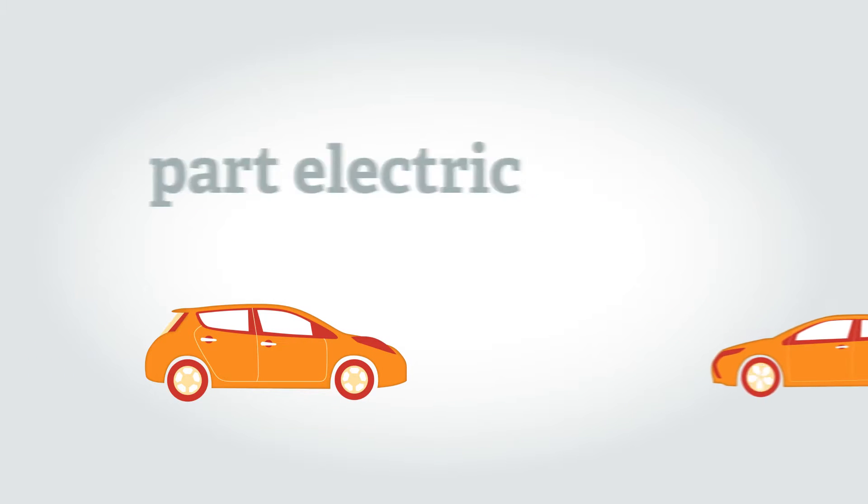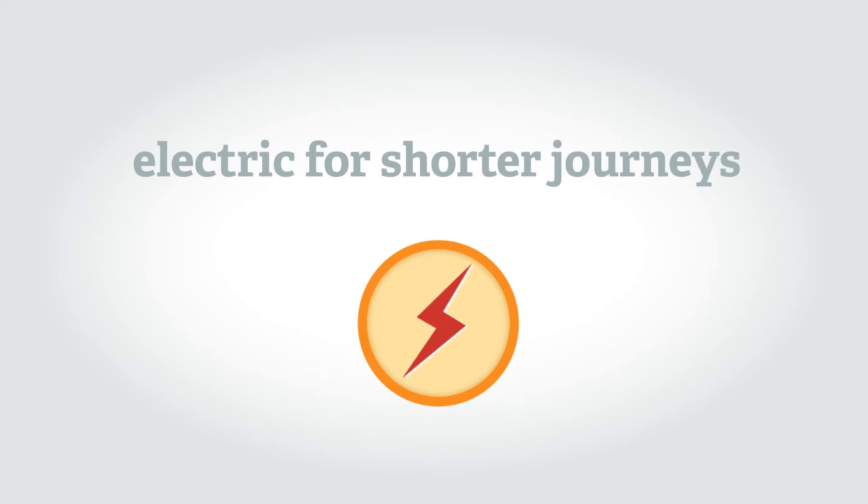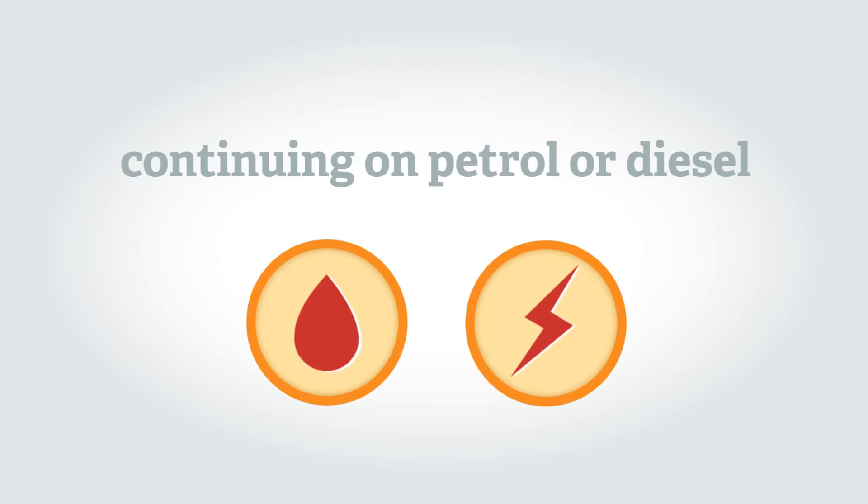Today you can buy vehicles that are fully electric, as well as vehicles that are part electric, which are able to run on electricity for shorter journeys before continuing on petrol or diesel power.